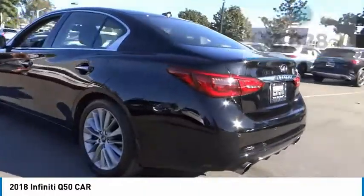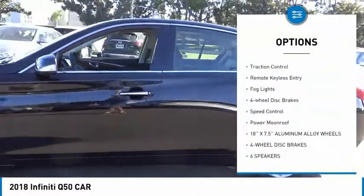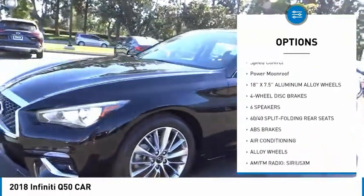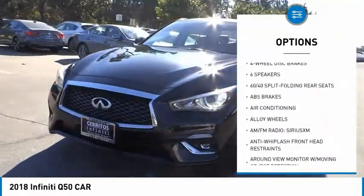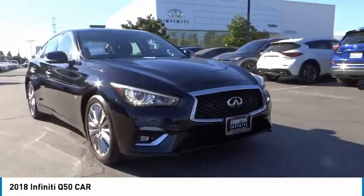Here are some of this vehicle's great options: electronic stability control, alloy wheels, remote engine start, brake assist, traction control, remote keyless entry, fog lights, four-wheel disc brakes, speed control, and power moonroof.